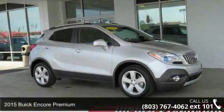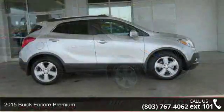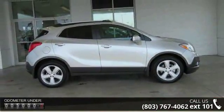Arrive in style with this 2015 Buick Encore Premium. If you are looking for an automobile with great features, look no further.